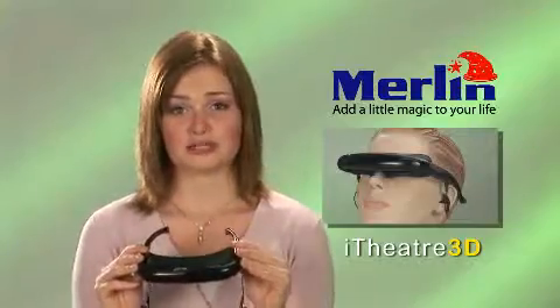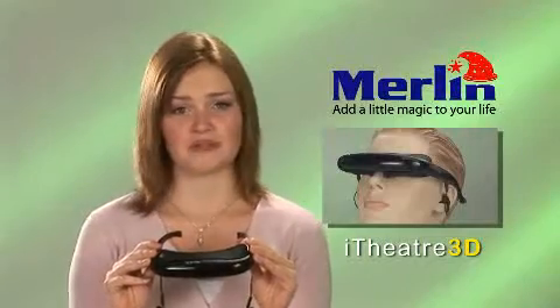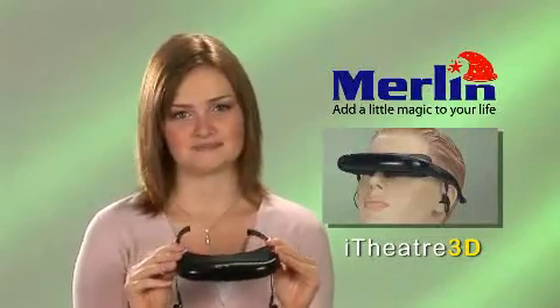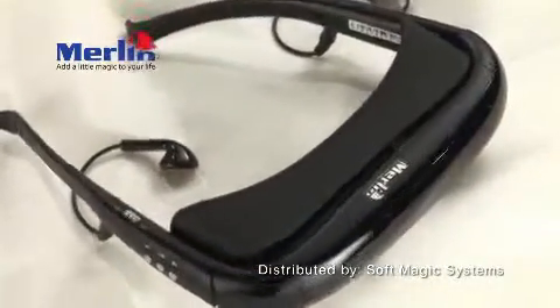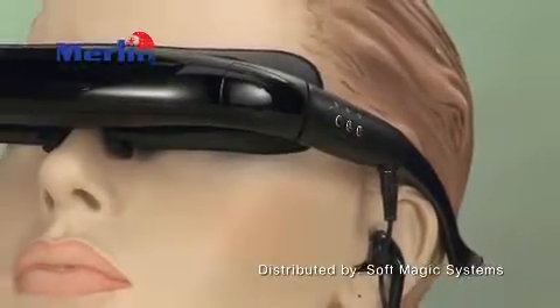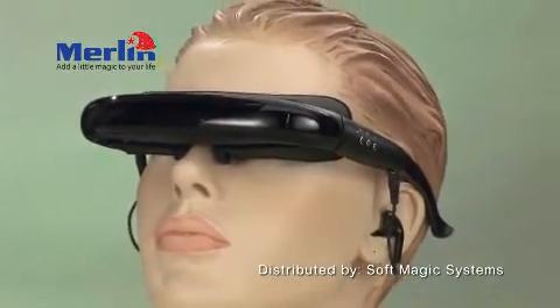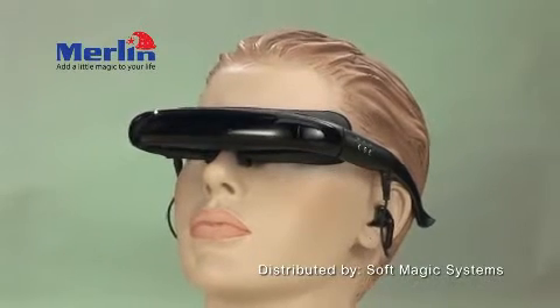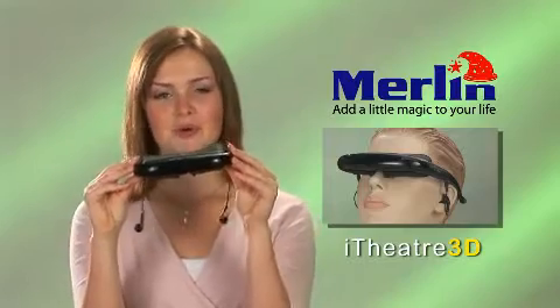The new cordless model has a built-in memory to store up to 50 movies, which means you don't even have to connect it to a video player. A variety of models are available: standard basic model without storage, cordless model with 4 gigabytes expandable up to 32 gigabytes, and a high-end 3D model, which is great for virtual reality games and 3D DVD movies. The Merlin Eye Theater — your personal cinema.